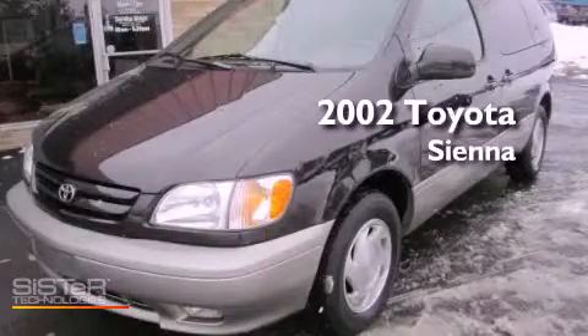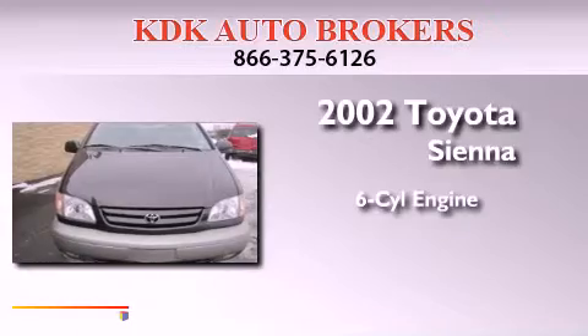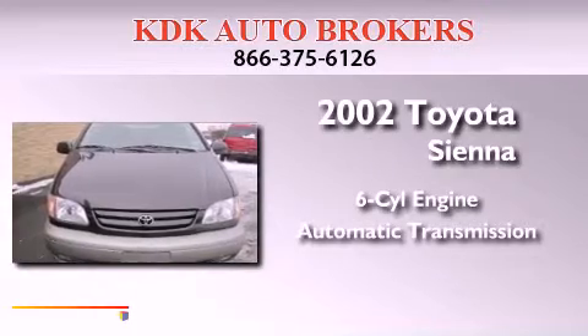This is a 2002 Toyota Sienna. It features a six-cylinder engine and an automatic transmission.